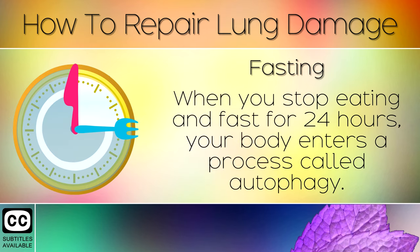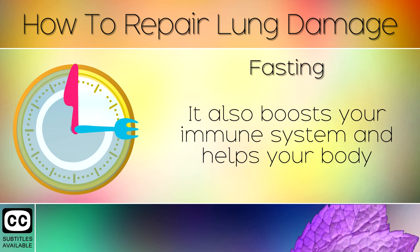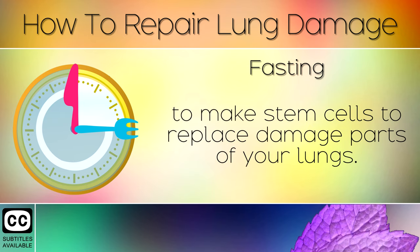Remedy 7: Fasting. When you stop eating and fast for 24 hours, your body enters a process called autophagy. Your body is able to clear out damaged proteins such as scar tissue in your lungs. It also boosts your immune system and helps your body to make stem cells to replace damaged parts of your lungs.